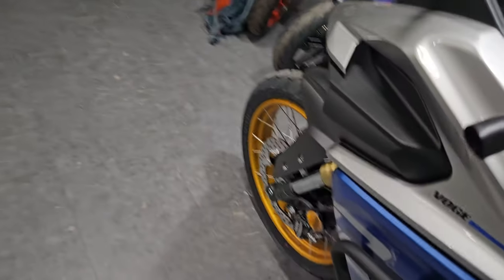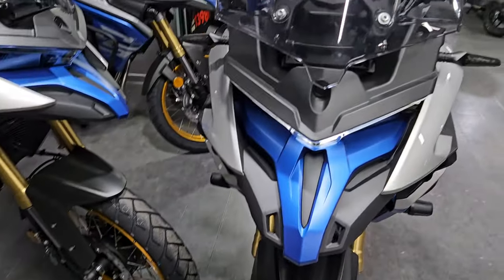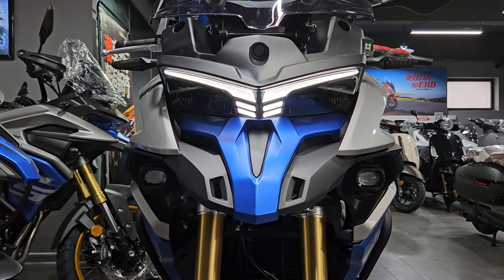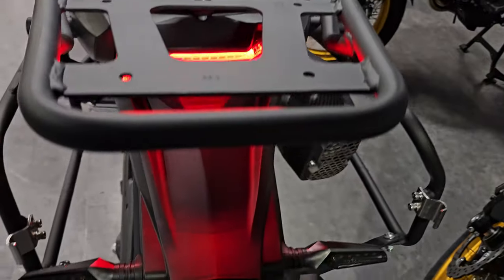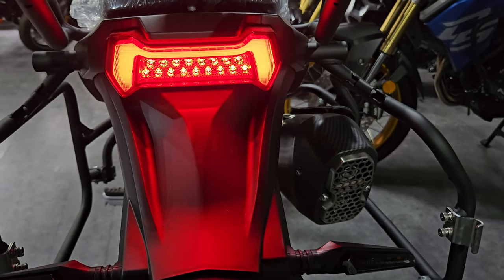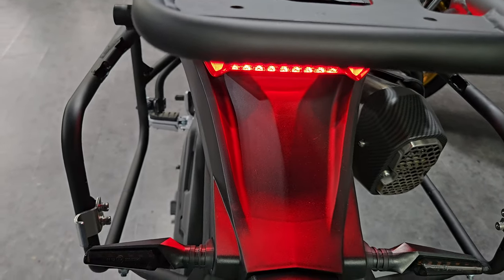Let's take a look at the lighting system. With the ignition on, this is the daytime running light — really cool, I like it. And this is how the rear lights look like. Let's see how it looks when you apply the brakes.